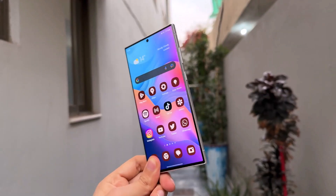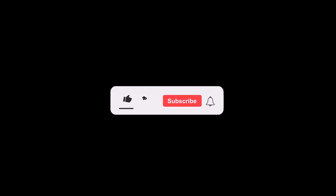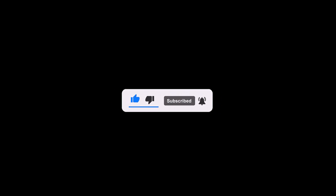That concludes today's video. I hope you found the information useful. If you enjoyed the video, please consider subscribing to the channel. I would love to hear your thoughts on this topic, so please leave your comments in the section below. Thank you for watching, and I will see you in the next video.